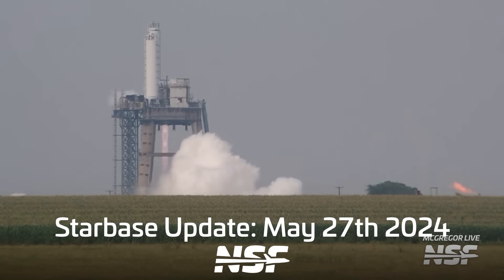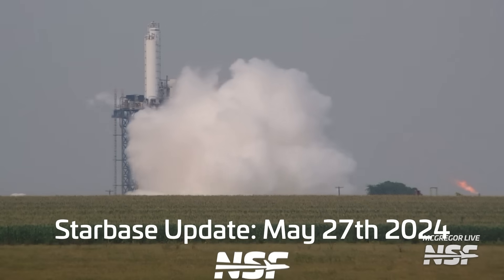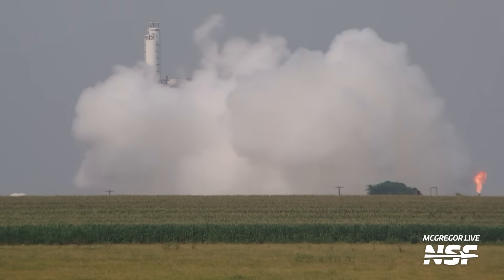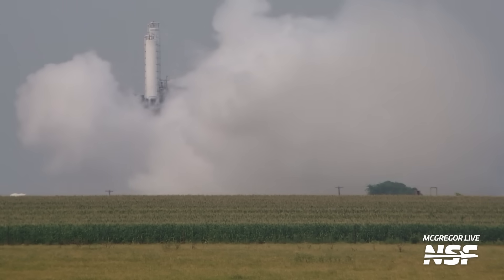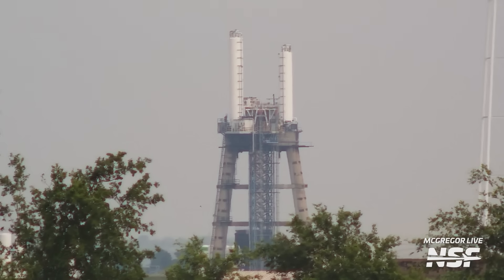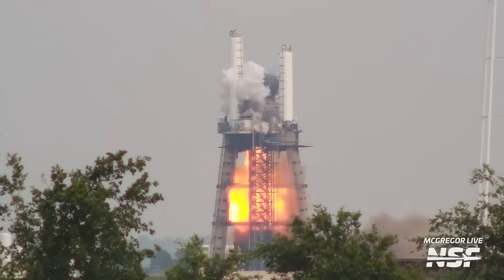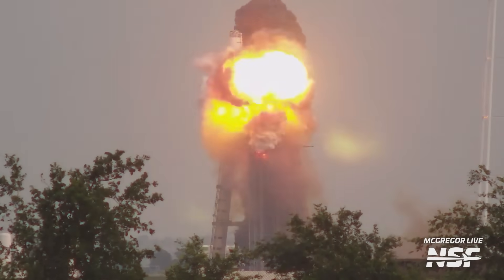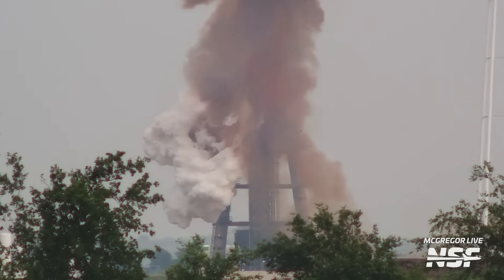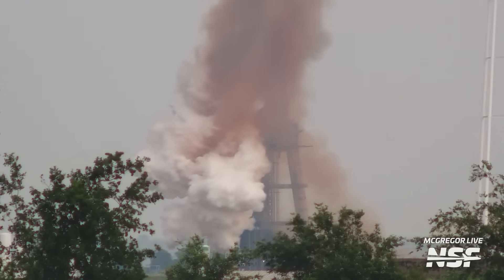Let's start off at SpaceX's McGregor, Texas, engine testing facility, where an interesting event happened this week. I know this is Starbase Update and not McGregor Update, but this is kind of Starship-related. What you're seeing is a Raptor engine test on the tripod stand that probably didn't go exactly as expected. You can see how the engine first is taken out in a primary explosion, and then a secondary explosion takes out more of the GSE.